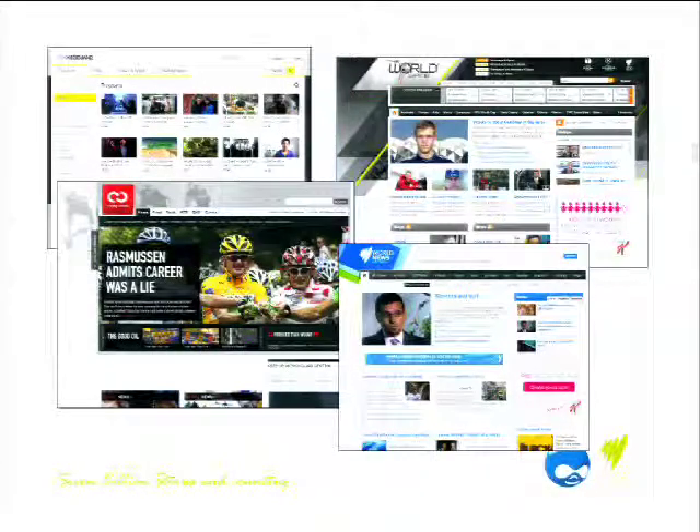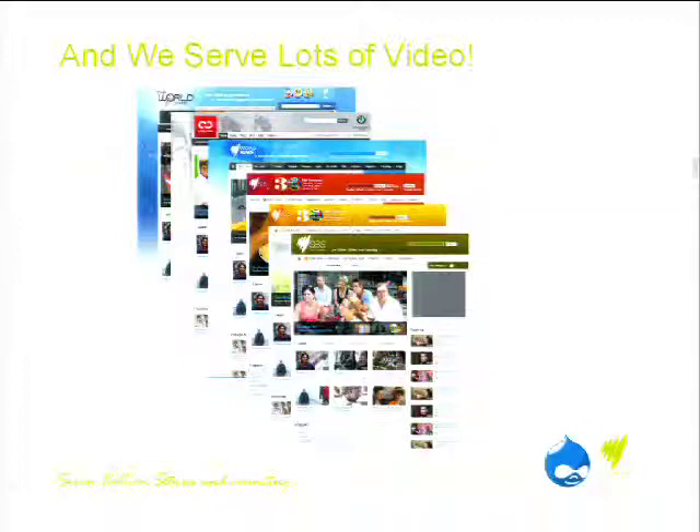The World Game is the biggest football site in Australia. SBS On Demand is probably the most innovative catch-up platform in the country, available on 15 platforms. We're the official partner for the Tour de France. We've got lots of news and current affairs websites, and of course we serve a lot of video, being a broadcaster — that's our key differentiator.